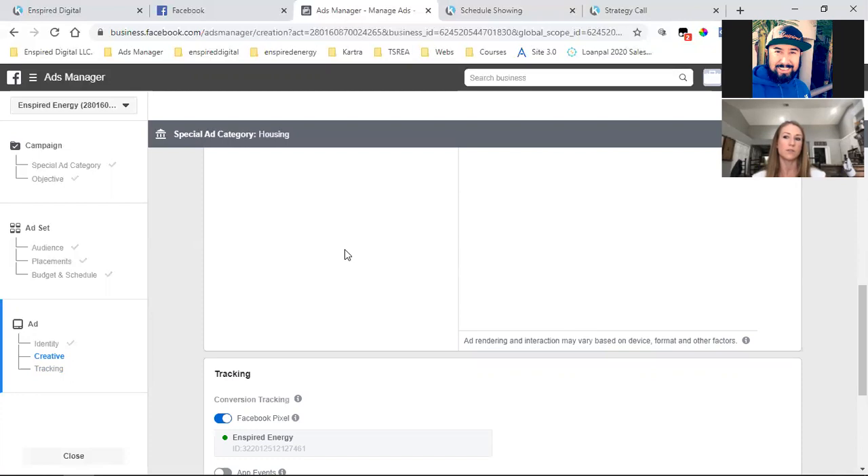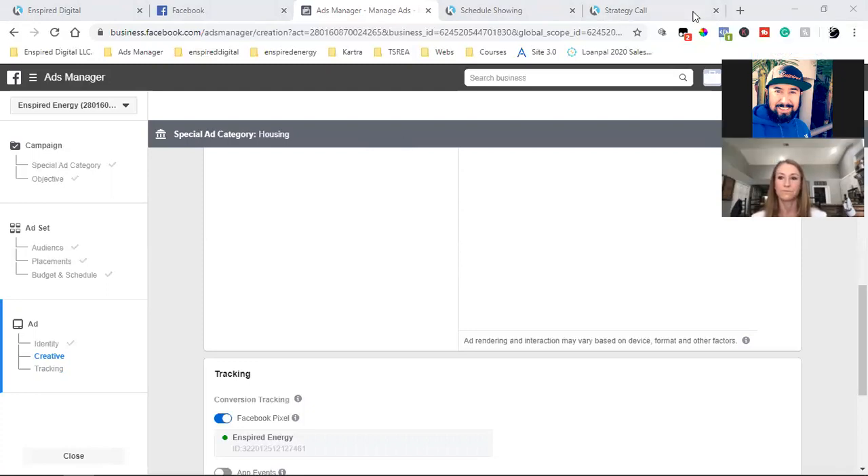Do you have any insight on what text to put with the video? I want you to post it like you would anything else — like a normal post. Something like: 'Hey guys, just wanted to drop an intro video on myself and what I've been up to in real estate. I know a lot of people don't know me, but here's a quick video. Hopefully you enjoy it. Reach out to me for any real estate needs.' Keep it super simple.